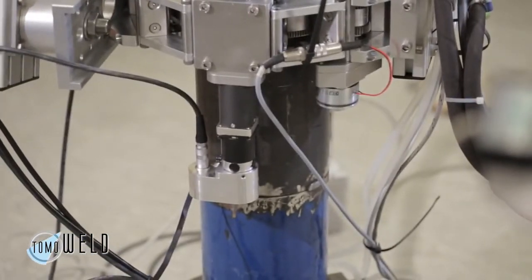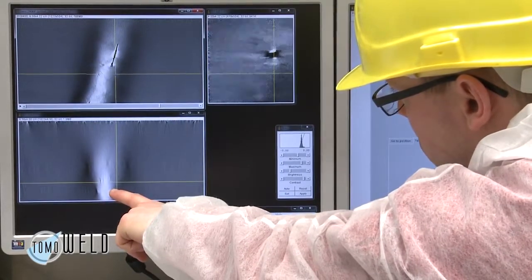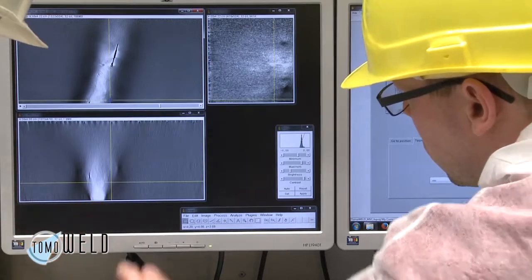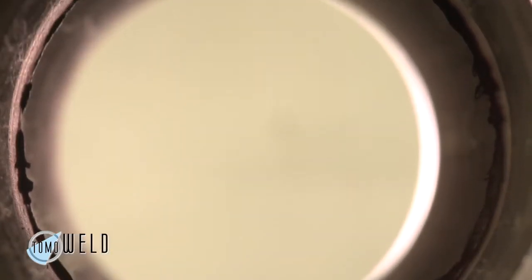The problem is, with normal radiography — film radiography — you always have a perpendicular shot through the weld seam, and you have no information about the depth of any flaws that might be in the weld seam. That's why we developed this system, which is able to create a 3D radiography volume of the weld seam and to measure depth and anything else in the 3D volume of any flaws or cracks that might be inside of this weld seam.